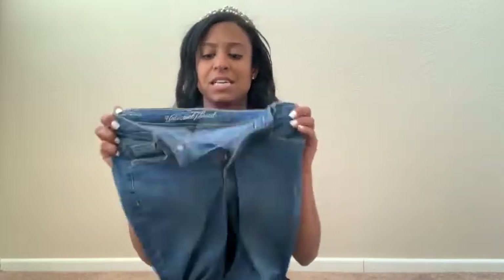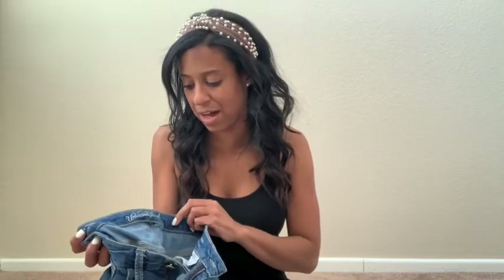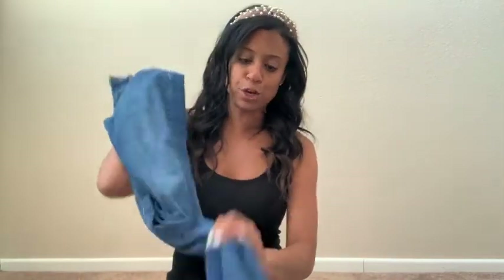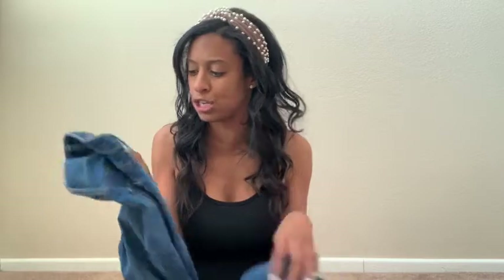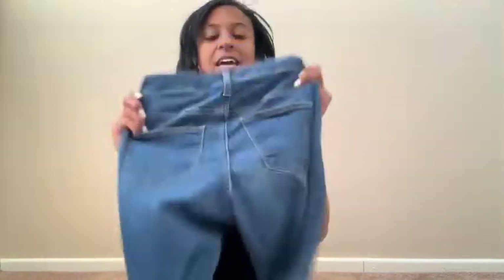The next thing I picked up from Target are these Universal Thread jeans and I have already worn them — I am obsessed with them. In the tops I picked up an extra small from Forever 21, it was a small; shoes were still a seven and a half, but in their Universal Thread brand jeans I am a zero. They are super cute. These ones are frayed at the end, they come in a few different colors, and this wash has that golden stitching. They are very high waisted, just like I like, and they make the bum look super cute.